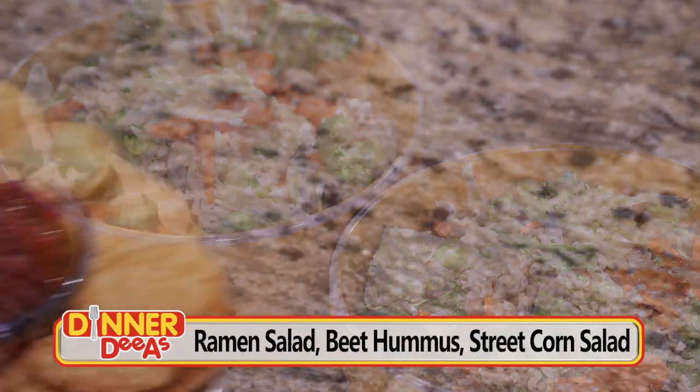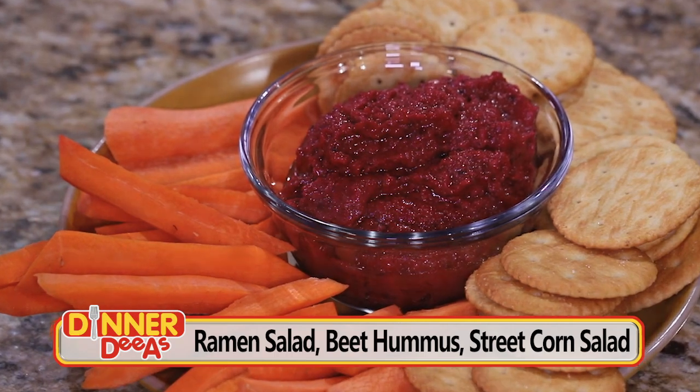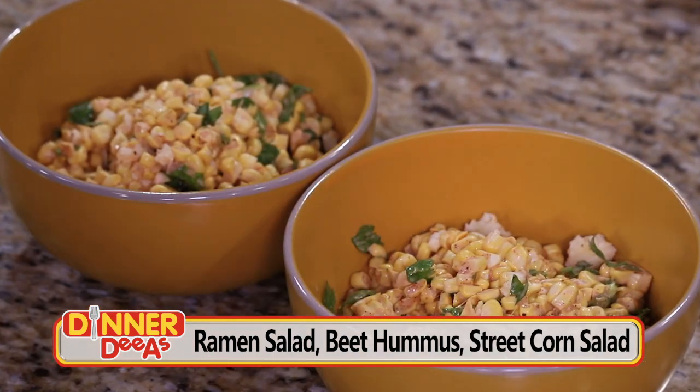I'm Jeff Philbin and this is the show where we transform humble ideas for dinner into Dinner Diaz. Today we're keeping it local with recipes celebrated at the Sunshine State: a cool crunchy ramen salad, ruby red roasted beet hummus, and Mexican street corn — but without the mess.